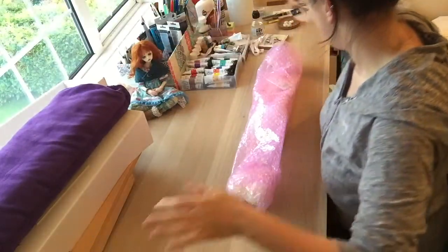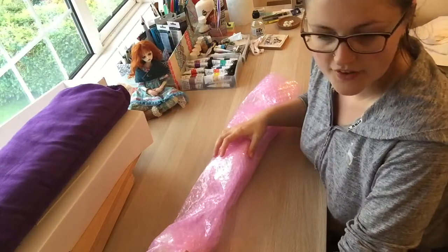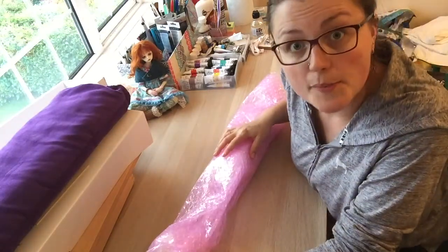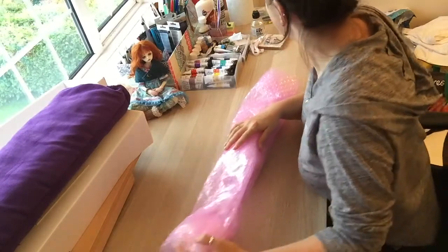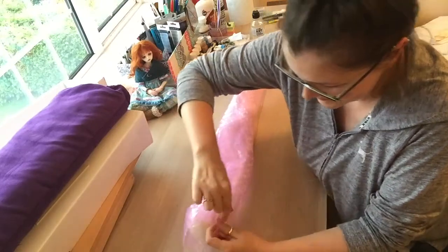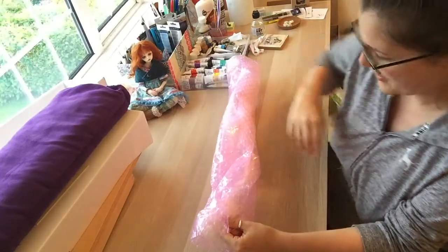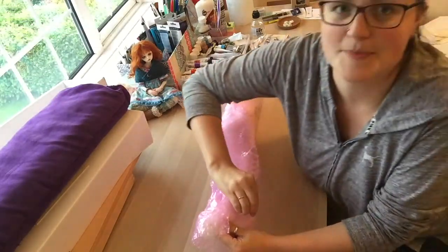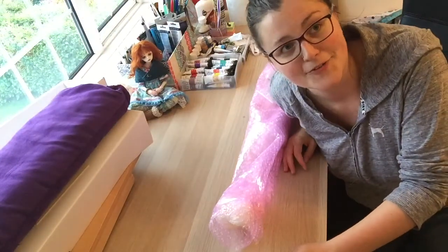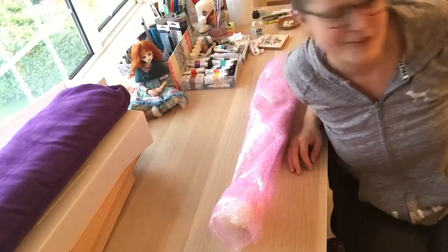Holy sugar. I didn't even bring scissors with me. Am I the most unprepared? Yes I am. Let's see if I can tear into her then. I actually didn't think the wait time for her was too bad — I think that's just because my first doll I waited six months. So anything under six months I'm like, yeah, no time at all.